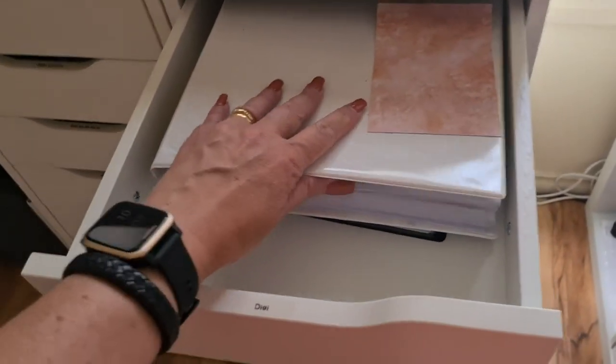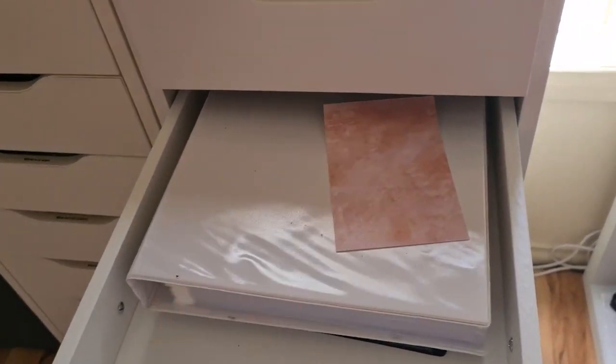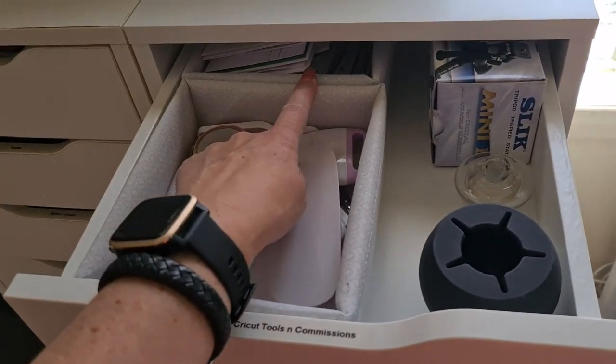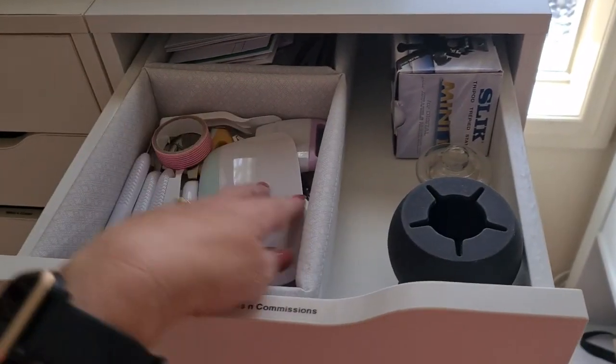These are all my digital images collected from my design teams or things like that. This one has Cricut tools. This has some commissions that I won't really show you, and a weeding tool for the vinyl work that I do.